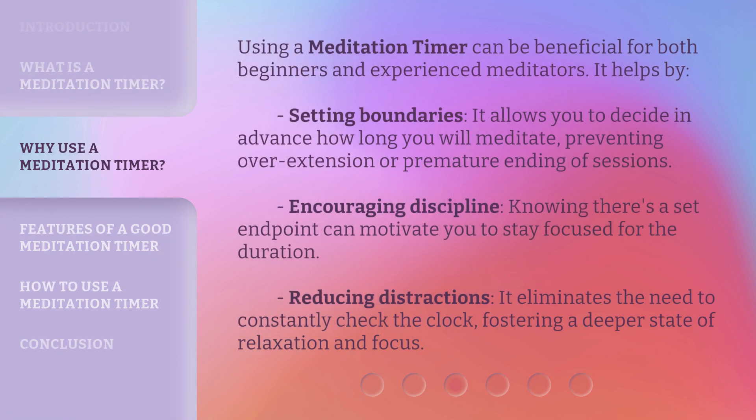Using a meditation timer can be beneficial for both beginners and experienced meditators. It helps by setting boundaries — it allows you to decide in advance how long you will meditate, preventing overextension or premature ending of sessions.